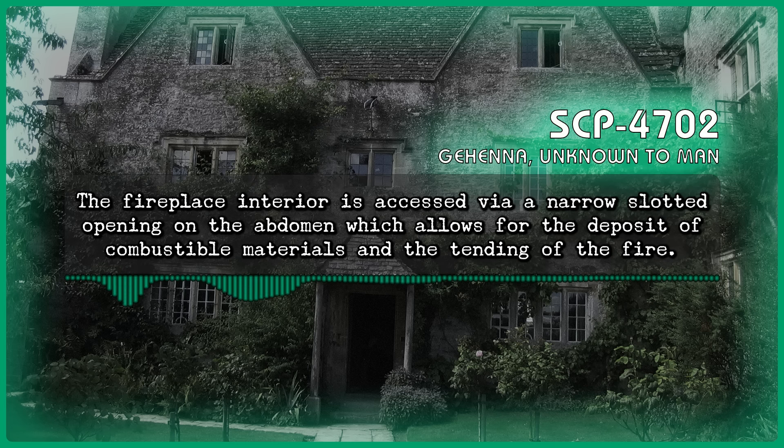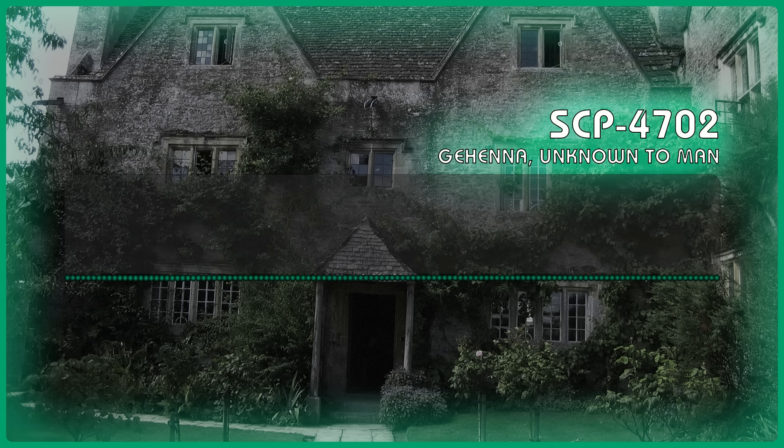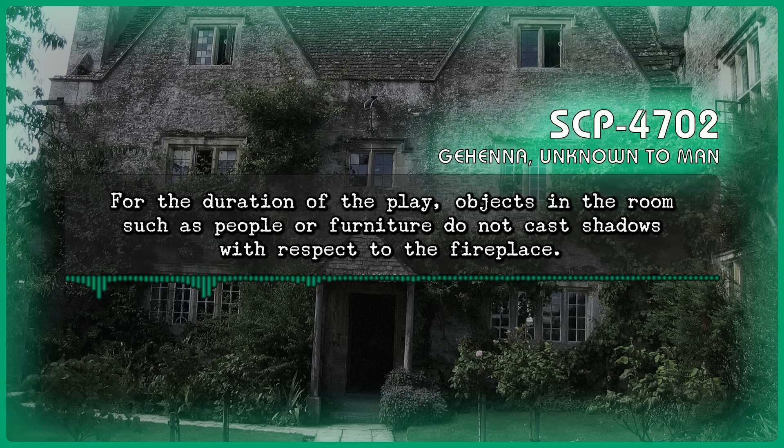The fireplace interior is accessed via a narrow slotted opening on the abdomen, which allows for the deposit of combustible materials and the tending of the fire. Once a fire has been ignited within SCP-4702-A, associated layers of the casing react to project a shadow play upon the walls of the parlor. The shadow play includes clearly defined humanoid entities that carry out complicated actions, using shadowed props and scenery to complete its tale. For the duration of the play, objects in the room do not cast shadows with respect to the fireplace.